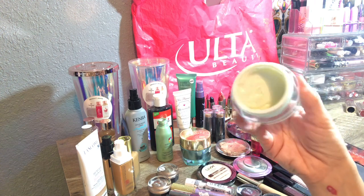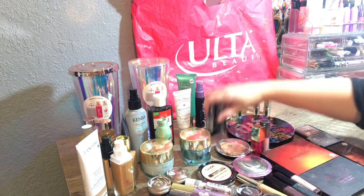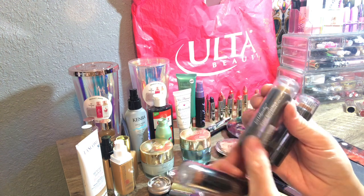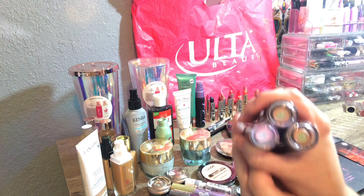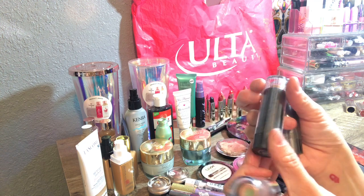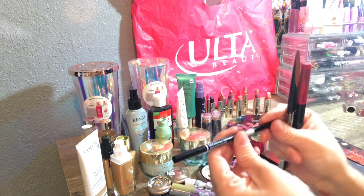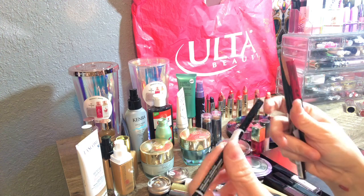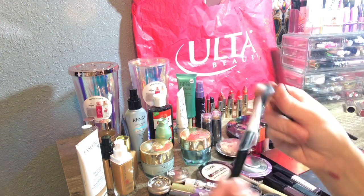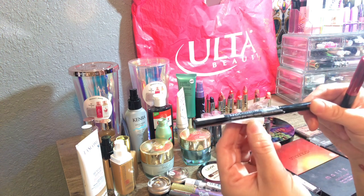Then I found three Ulta Color Correcting Foundation Primer Sticks — none of them look to be my colors, but I can give them to a friend or use them for cream contour. They're all still sealed. We also have an NYX eyebrow product that looks like it was tested — I might cut off the end and start fresh.